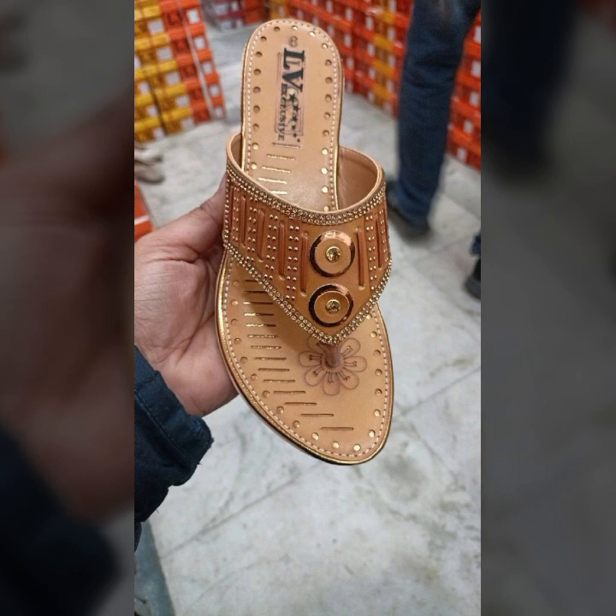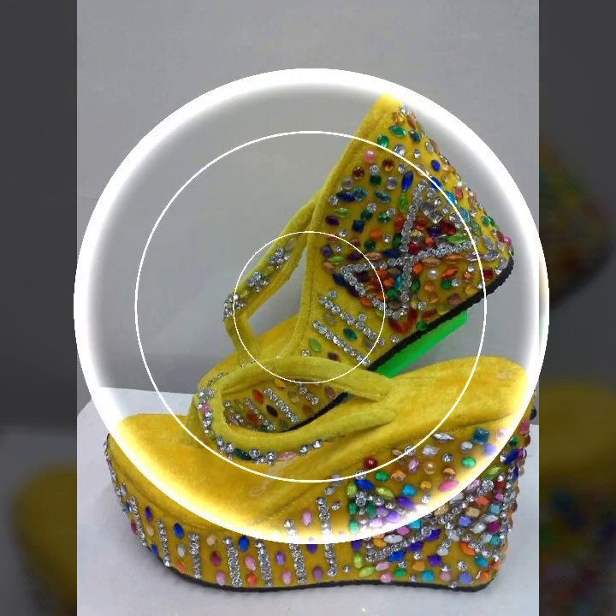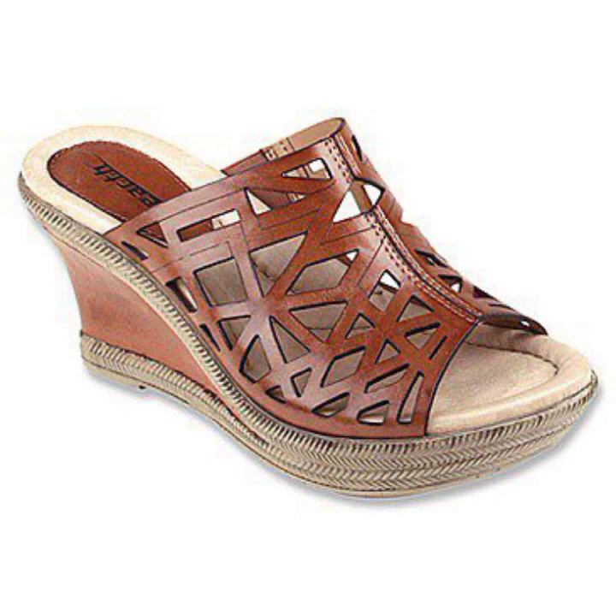If you want to buy these very beautiful slippers and sandals, you can buy them online on these websites easily at a very reasonable price.